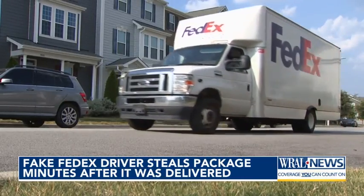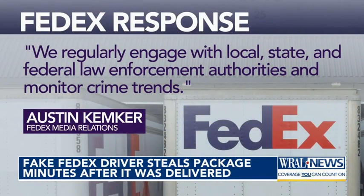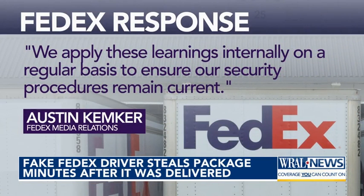We asked FedEx if they've seen the problem get worse. They said, 'We regularly engage with local, state, and federal law enforcement authorities and monitor crime trends. We apply these learnings internally on a regular basis to ensure security procedures remain current.'